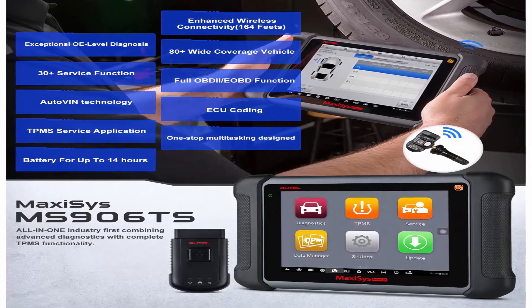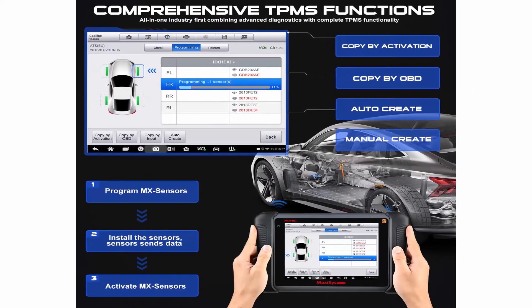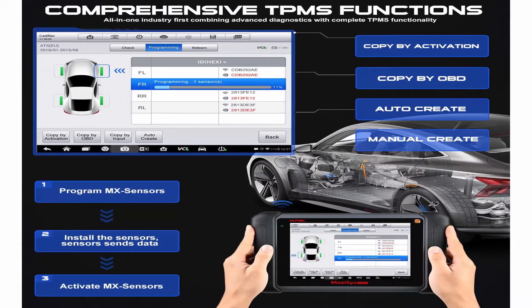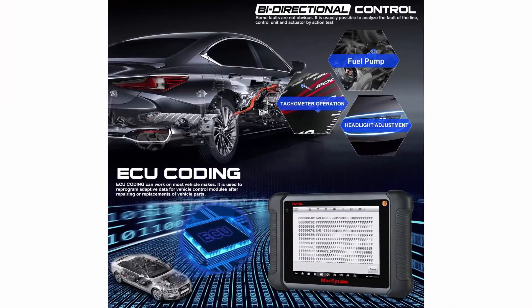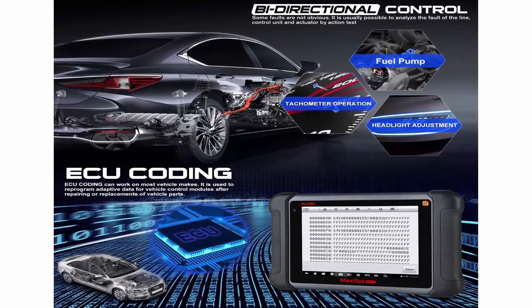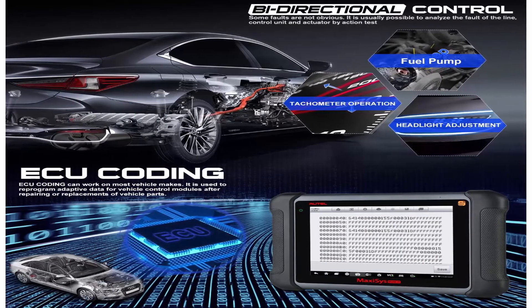Comparing with MP808TS, MS906TS has added ECU Coding, Add-on Compatibility with NV105, NV108 Inspection Camera, MP408 Oscilloscope, and is equipped with a larger 10,000mAh battery, faster processor, 8MP camera, and speaker for improved performance. Comparing with MS906BT, MS906TS adds complete TPMS services. As an advanced diagnostic scanner, MS906TS can perform active tests, bi-directional control, and holds a lot more service special options than MK808TS.